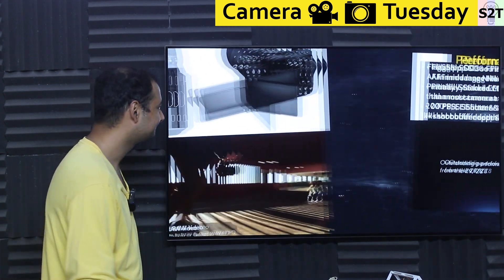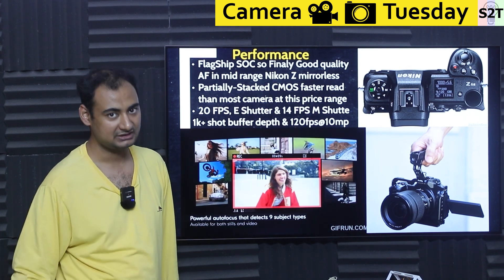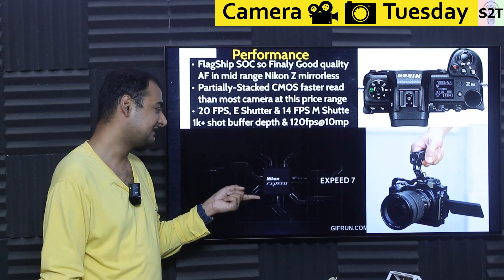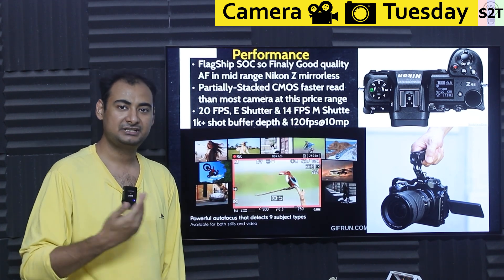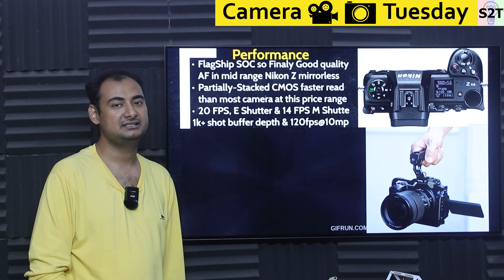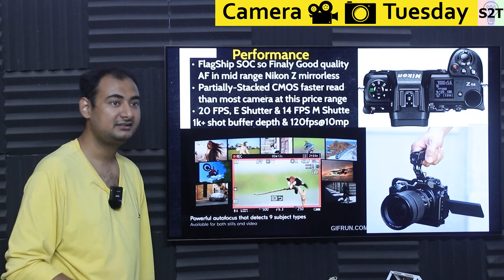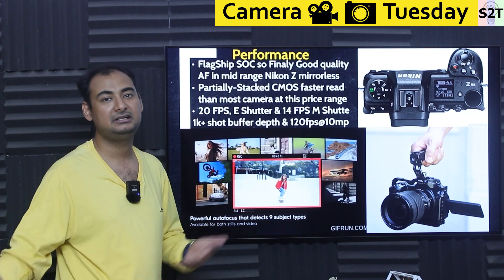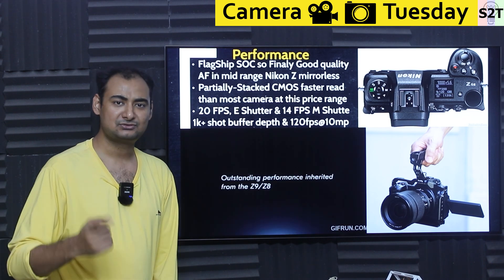Performance of a camera system is defined by the SoC — the silicon system on chip. This camera uses the EXPEED 7, the flagship chip Nikon uses in their top models. But if their flagships were great, why weren't Nikon mirrorless cameras selling like hotcakes? When they first released the Z6 and Z7, the autofocus was not as good as Nikon's own DSLRs — the SoCs were underwhelming. This time they put the flagship SoC in the more affordable body.